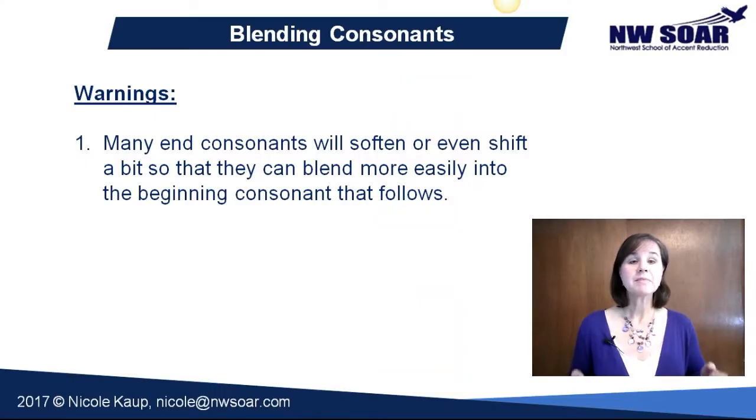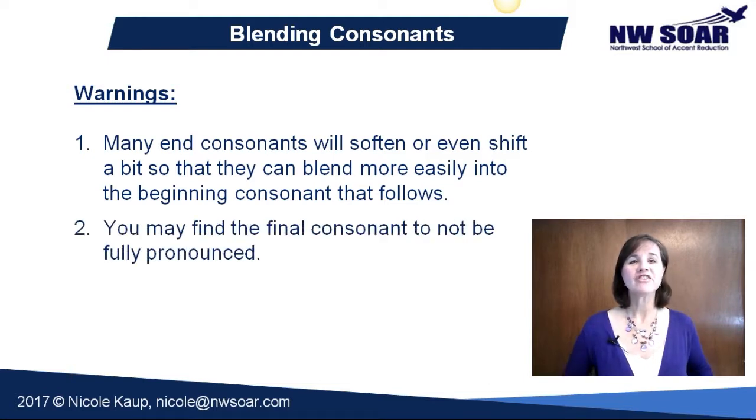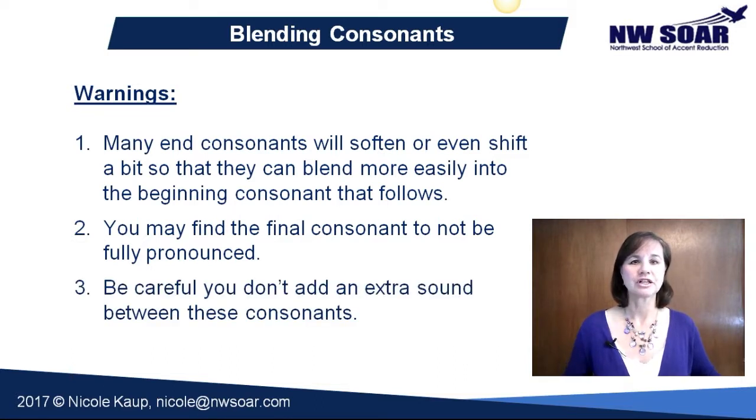Many consonants easily blend together. It may seem awkward at first to combine sounds you ordinarily don't see together, but you'll quickly get the hang of it. And there are a few little tricks. Notice that many end consonants will soften or even shift a bit in your mouth so that they can blend more easily into the beginning consonant that follows. You may find the final consonant may not even fully be pronounced. Be careful you don't add an extra syllable or an extra sound between these consonants.